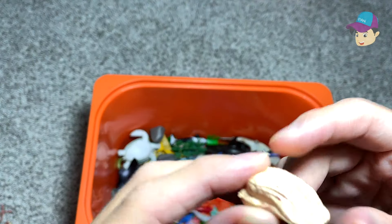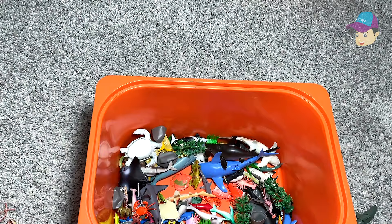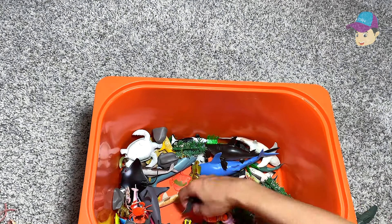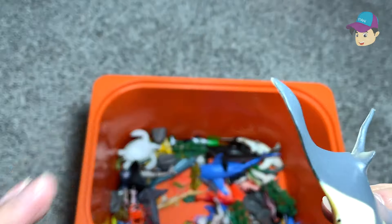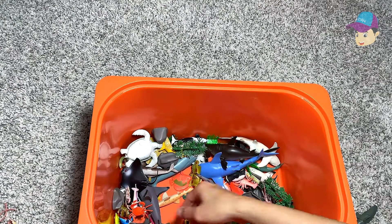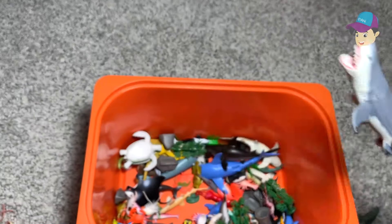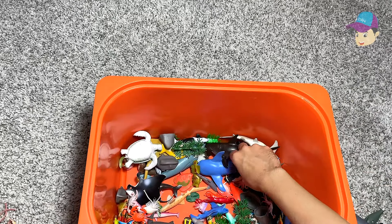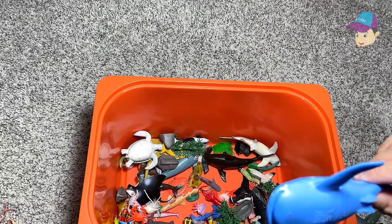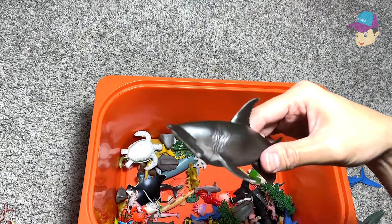Some clams. A baby polar bear — looks so adorable. What type of stingray is this? Oh, this is a manta ray. And this is a Megalodon, which is a prehistoric shark. A dolphin. And this is a whale shark. A hammerhead shark.